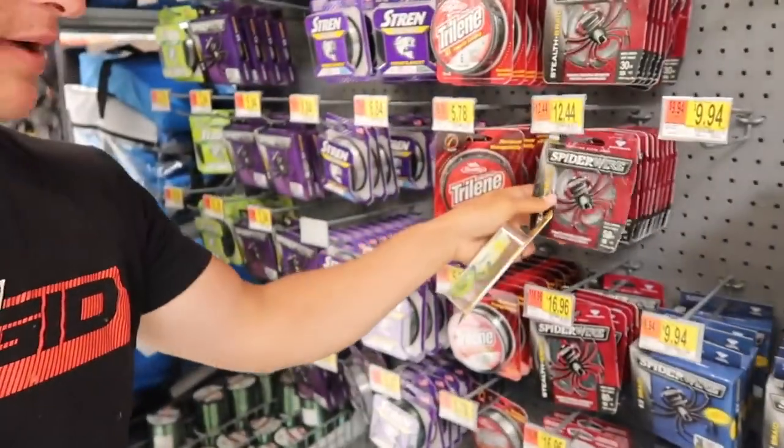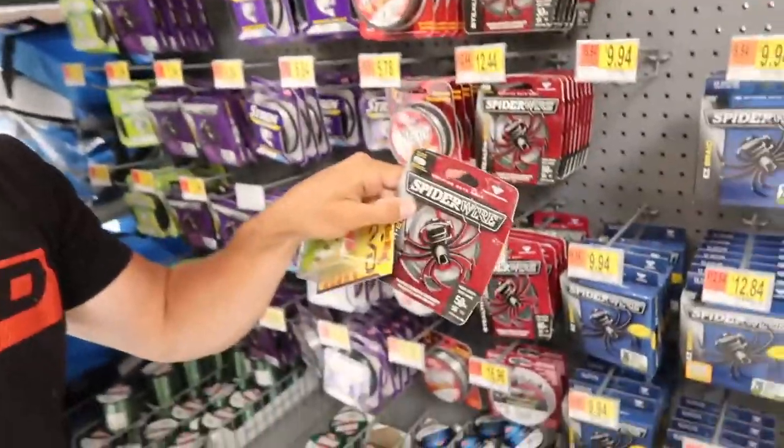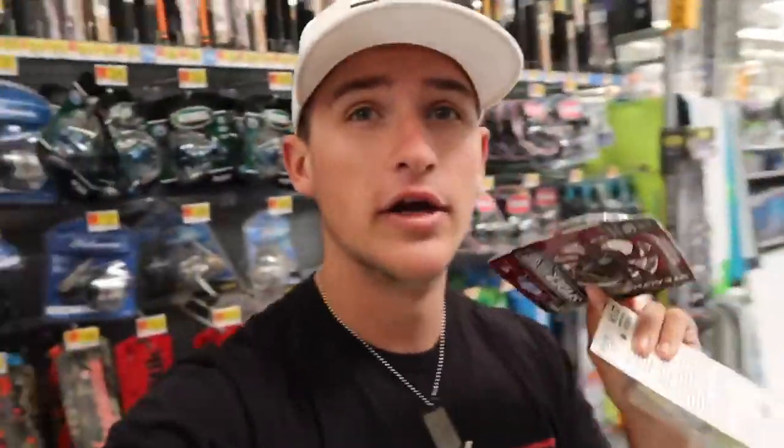We need some braid and we're going to be buying braid today — not fluorocarbon, not mono. That's what you're going to want to throw your frogs on. We're going to get some 50 pound Spider Wire. I wish they had 65 but we're going to go with the 50 pound. They have 80 as well and 30 — 50 pounds is going to be a good thing right in the middle. Spider Wire here at Walmart, that's usually what I go with especially when I'm at Walmart.